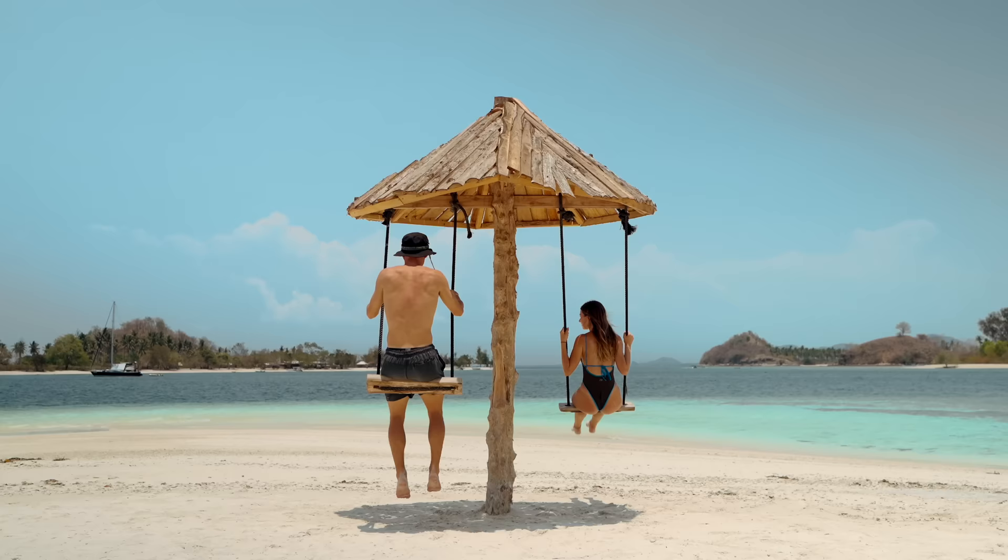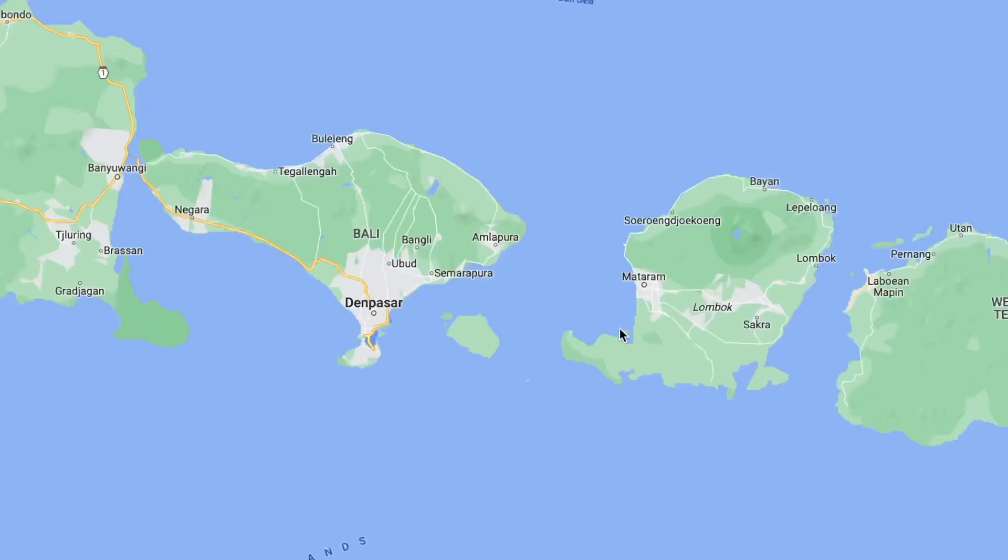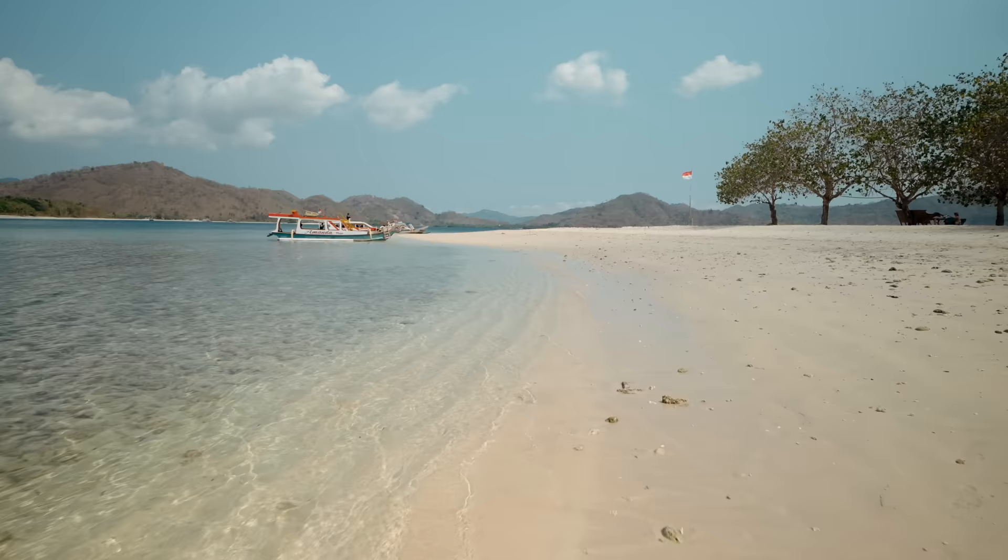These are the secret Gili Islands. You've probably heard of Gili T, known for its beautiful beaches, turtles and party scene. But just 50 kilometers south are these untouched islands with empty beaches and no crowds. We found a secret Gilis tour on the Viator app and we're going to find out whether or not they're worth a visit.